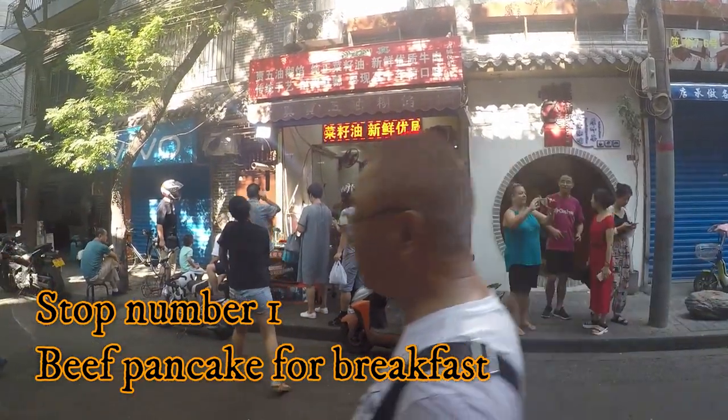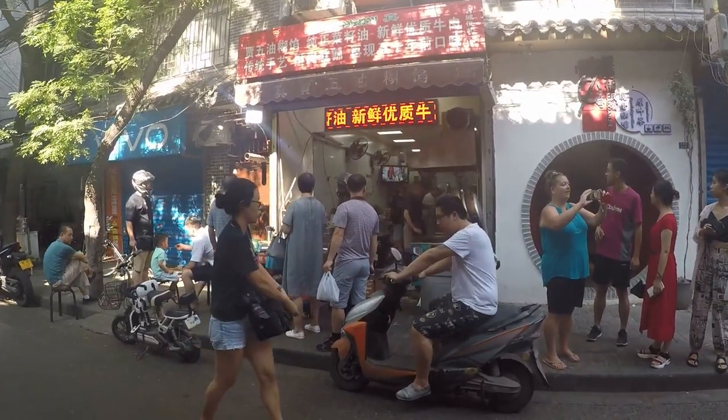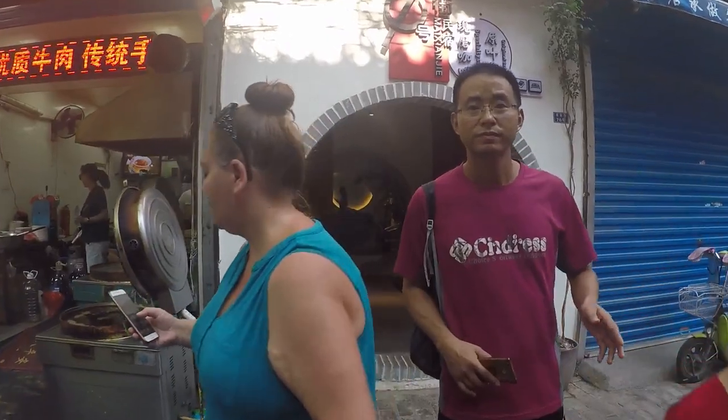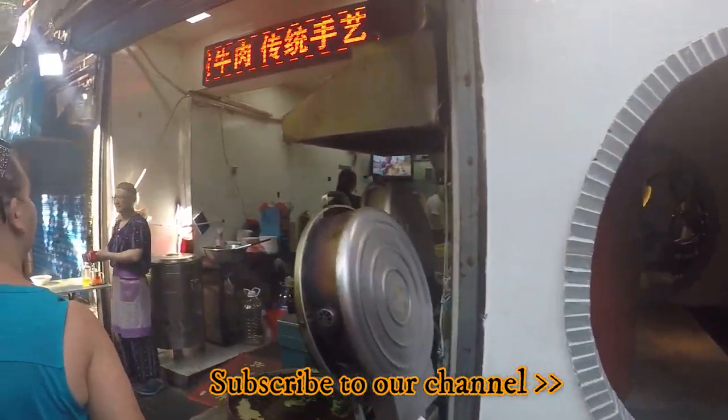We've arrived at our first Lost Plate destination in the Muslim Quarter here in Xi'an. It's busy and crazy, just like I would expect it to be in China.